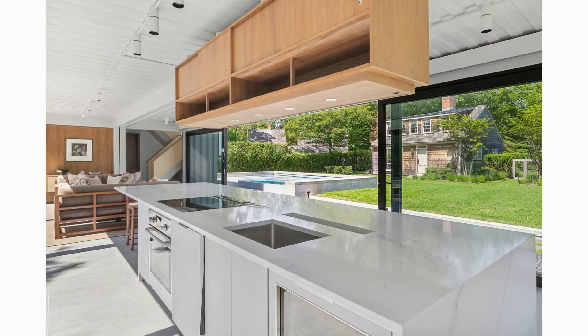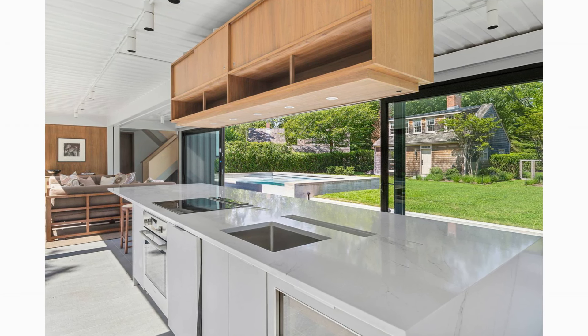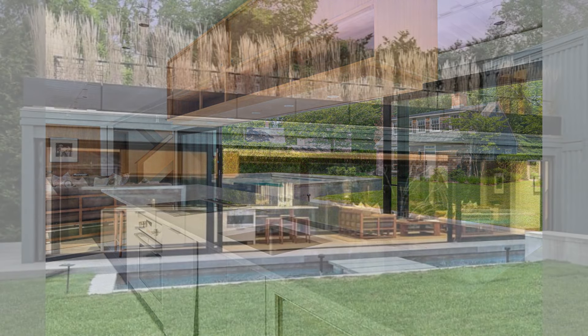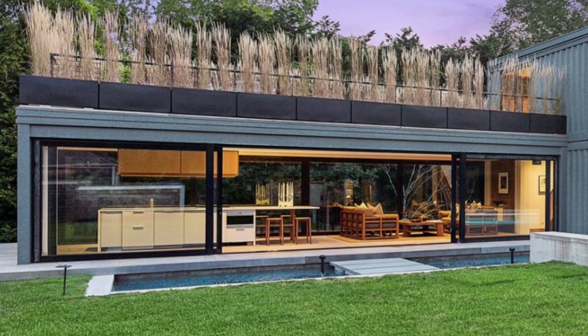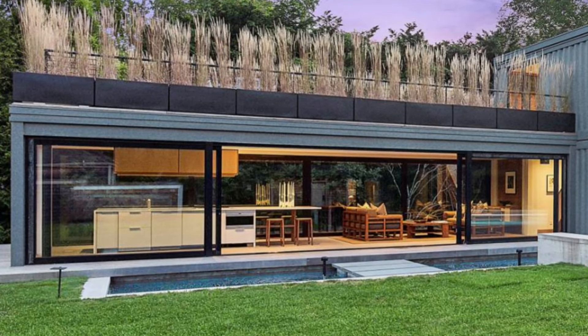The open kitchen includes state-of-the-art appliances, a central island with seating, and custom cabinetry designed to blend with the modern ambience. Perfect for both casual dining and entertaining, the space ensures guests remain connected whether indoors or outdoors on the adjacent porches.